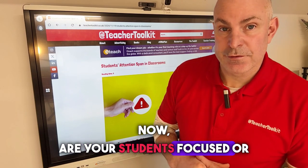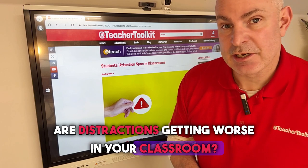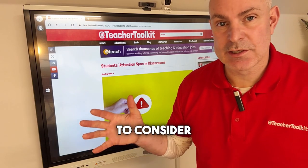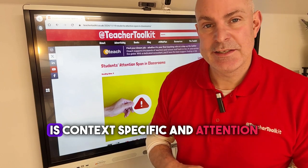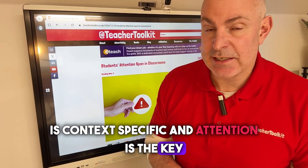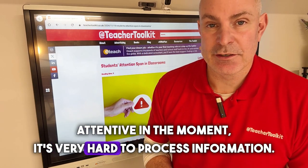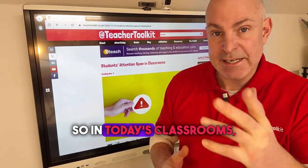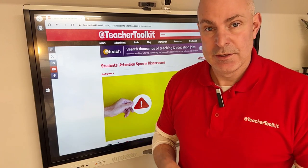Are your students focused, or are distractions getting worse in your classroom? There's something really important to consider with working memory: attention is context-specific, and attention is the key to learning. Without being attentive in the moment, it's very hard to process information. In today's classrooms, they are full of distractions.